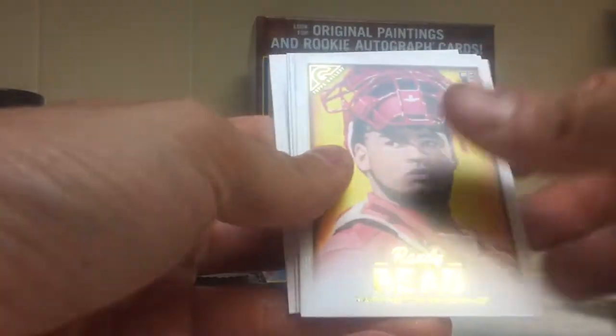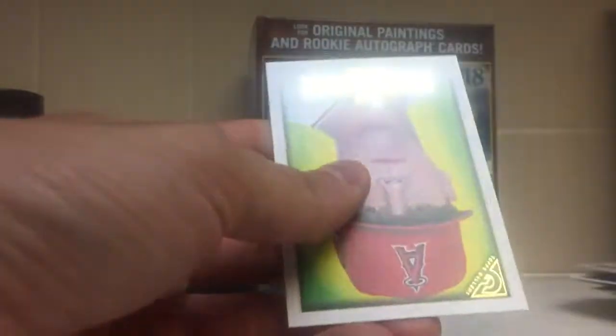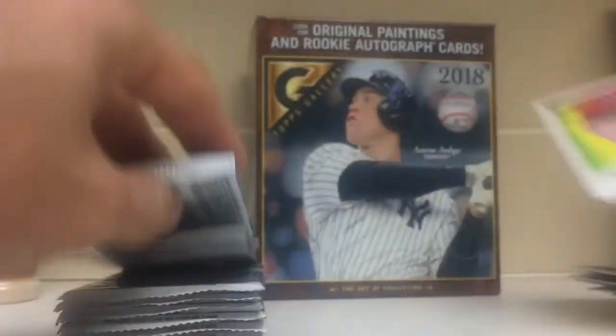Sousa Jr., Rowdy Reed, Anthony Banda, Max Kepler, and Troy Scribner.